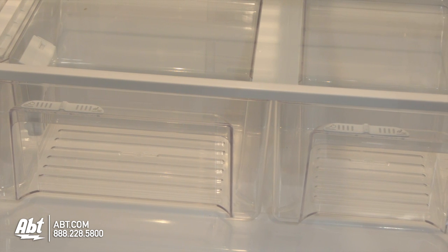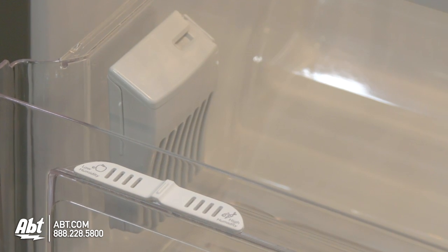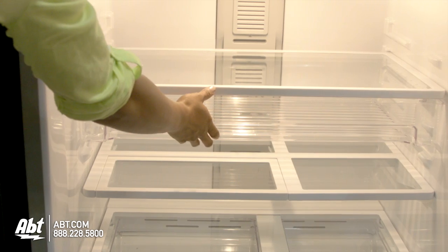There are two humidity-controlled crispers, one with a fresh flow filter to help preserve produce, and one large deli drawer.